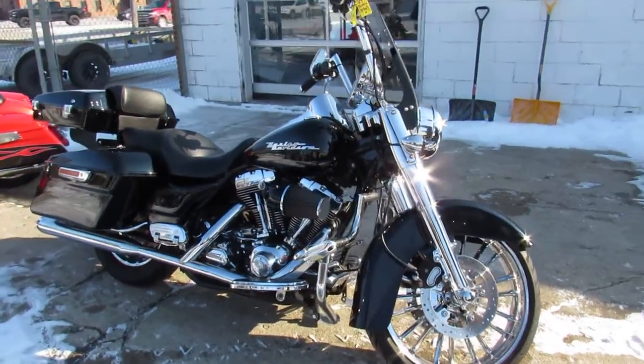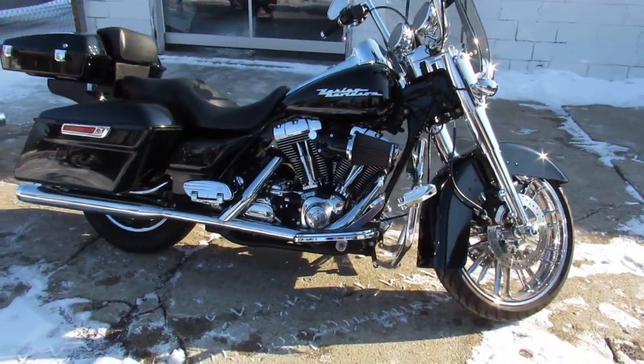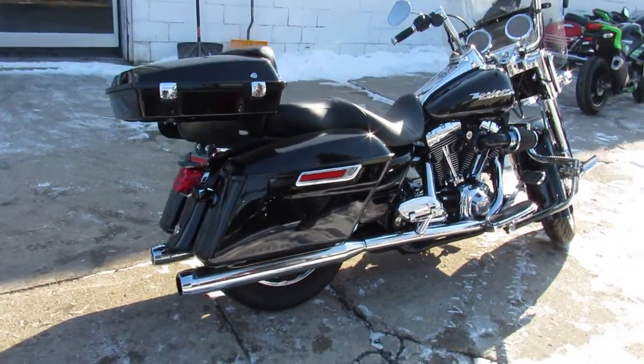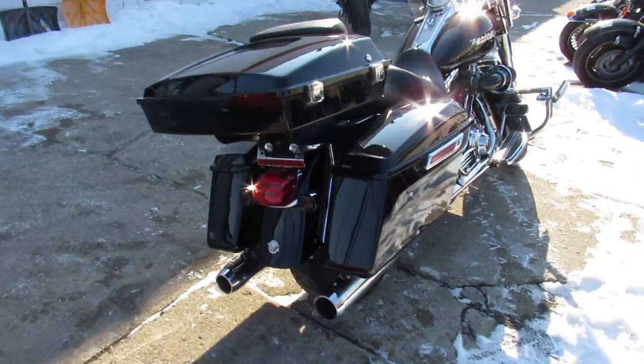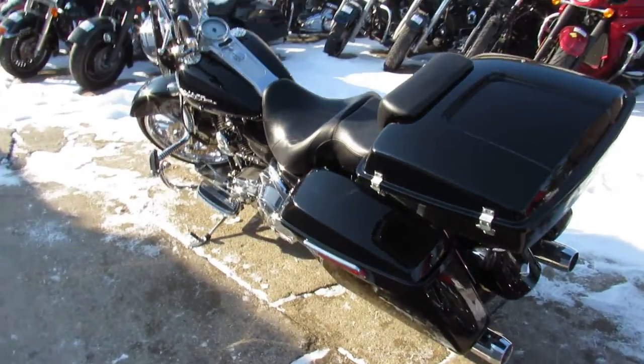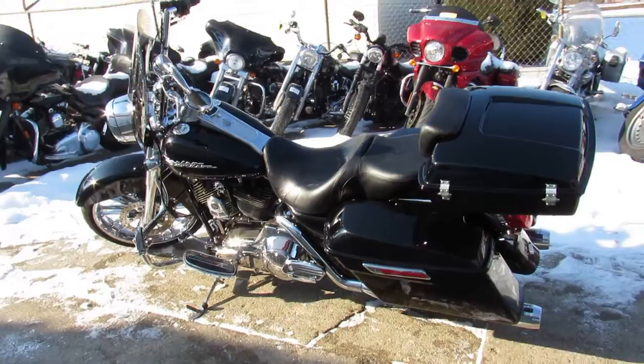As you guys can see in the video, there's several thousands of dollars in extras on this one. Take a close look. It's got a 21 inch chrome front wheel, chrome front end, quick detach windshield, MTX speaker, Screaming Eagle Intake, and Custom Engine Guards.